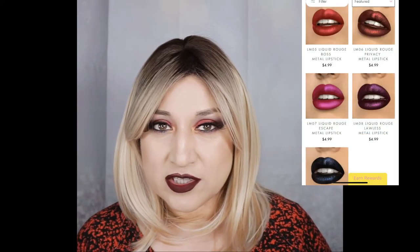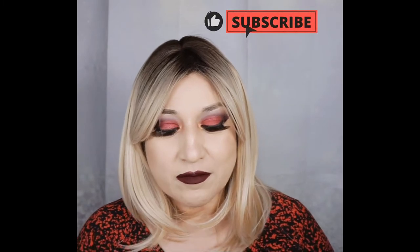Normally they're priced at $4.99 each, so I'll place a picture on screen of some of the lipsticks I purchased so you can get an idea of what they have. They're really pretty — these are metallic, and I like metallic lipsticks so these were right up my alley. Because they were 50% off, each one came out to $2.50. The colors I purchased are: Blessed, Boss, Escape, Lawless, Privacy, and Vintage.